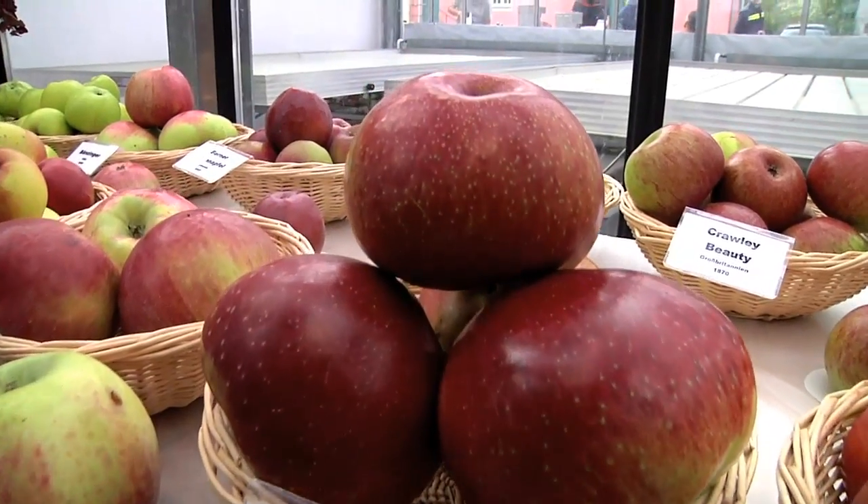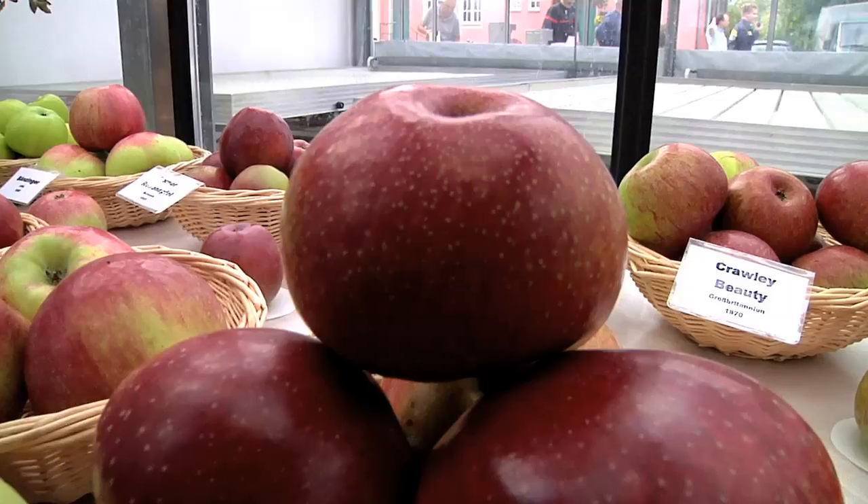We've got so many lovely cultivars here. Where do you get them all from? Some of them we collect ourselves when we go on expeditions, and private people also offer them to us. We also get some from other gene banks. How many gene banks are there in Germany? There are gene banks in federal institutes, in national institutes, and in private initiatives. We also cooperate in the German National Fruit Gene Bank, a network in which all German gene banks work together.